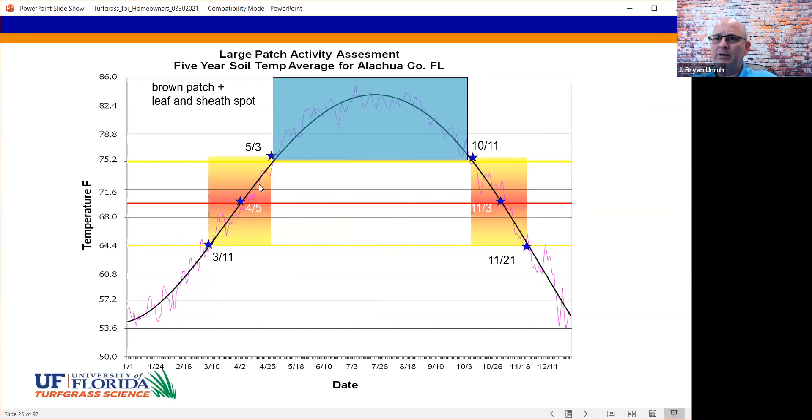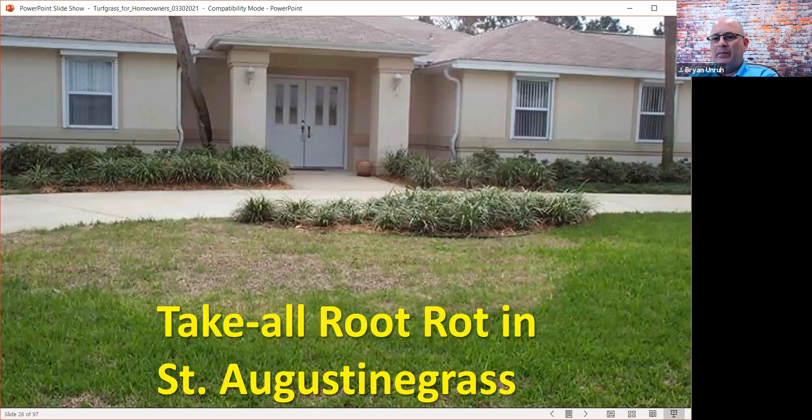Take all root rot in St. Augustine grass is caused by Gaeumannomyces, a fungal organism ubiquitous in the soil. I could take you to a perfectly healthy lawn, take a sample, and the lab would likely identify Gaeumannomyces growing in that sample. It's typically some other stressor that causes this disease to increase in activity. Because it is soil-borne, it tends to recur year after year. I monitored one particular site where every spring this problem would occur and they would re-sod it. At some point they should just expand the plant bed, because it's going to continue to be a problem year in and year out.